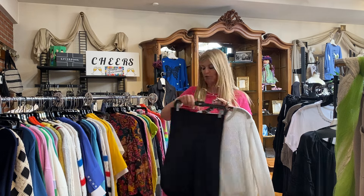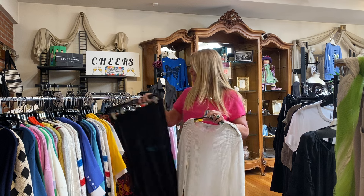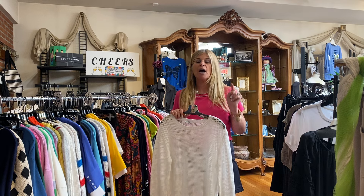We do have a couple of cute little skirts that are also 40% off, and we have some Simply pieces on a rack over here. Some Joseph Ribkoff print pants that are on sale 40% off.